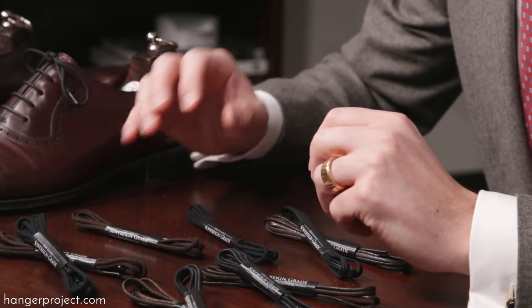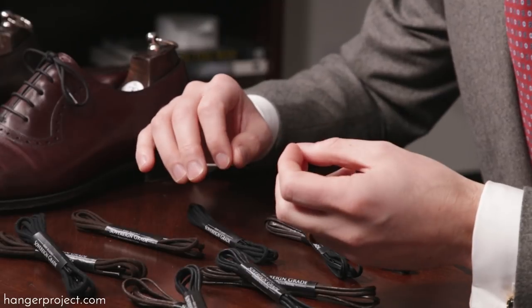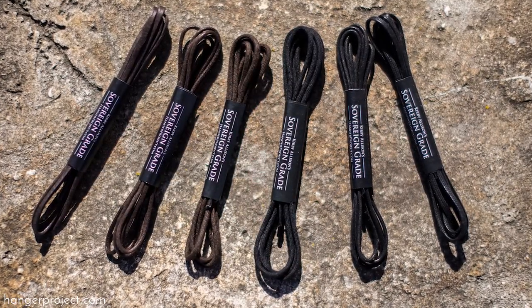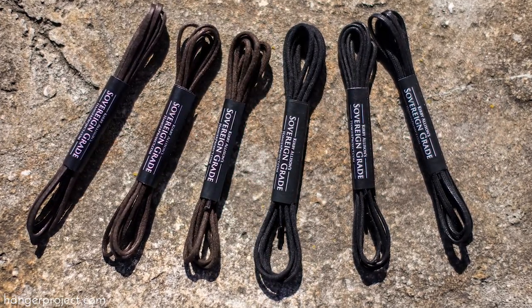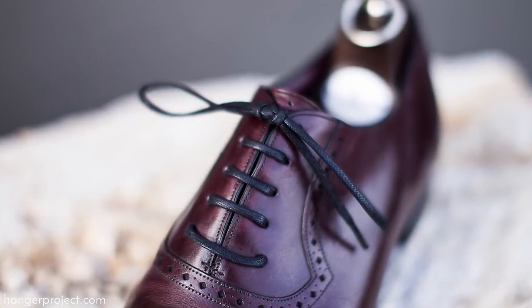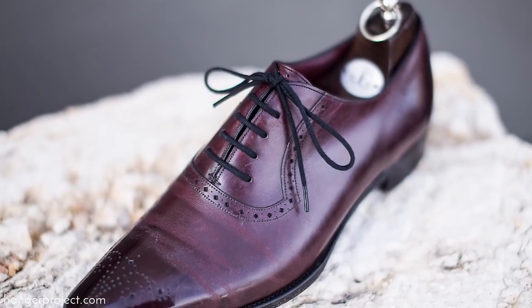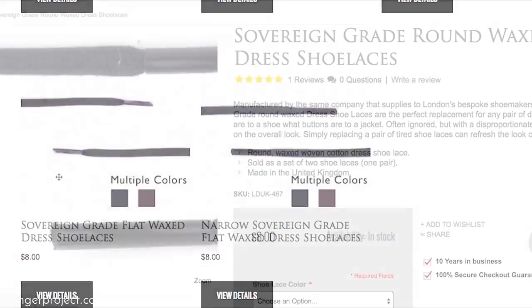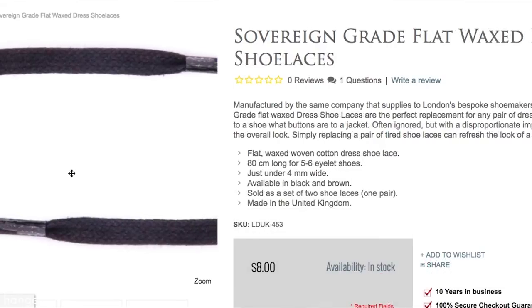And lastly, it's important to have access to a variety of styles and colors of shoelaces. We have colored shoelaces which we're not covering in this video, but here you can see our full collection of just black and dark brown shoelaces — and you can see that we have a lot. Depending on the particular aesthetic of a pair of shoes you might want a flat waxed cotton shoelace or an unwaxed round cotton shoelace, or it might just be completely personal preference. That's why here at The Hanger Project we have one of the largest collections of sovereign grade shoelaces available anywhere in the world.